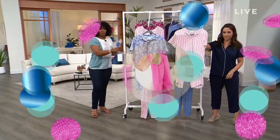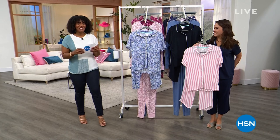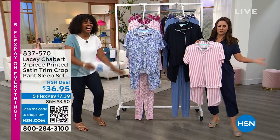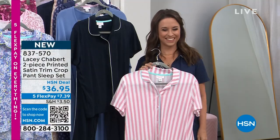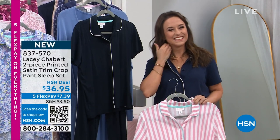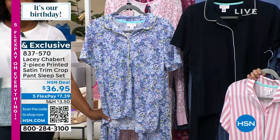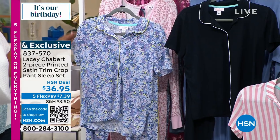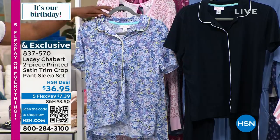We're back — happy birthday HSN! I'm Tamra Hooks, your host, and Lacey Chabert has changed back into her pajamas. She forgot her slippers but is wearing pajamas with wedges — it looks really cute! Lacy Chabert is joining us for the entire hour. Take a look at the two-piece printed satin trim crop pant sleep set. We've got it for you in solids and prints.